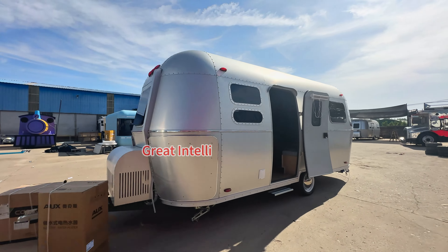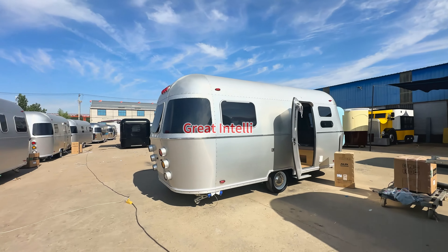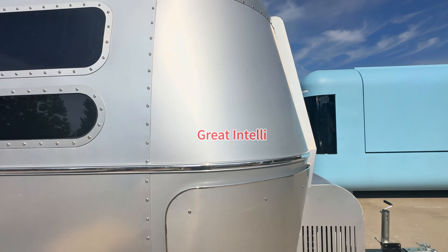There is a sofa, bathroom, and air conditioner inside, and after the table is lowered, there are two large beds. Factory direct sales, no middlemen, can be shipped worldwide. The home page has contact information to get a quote.